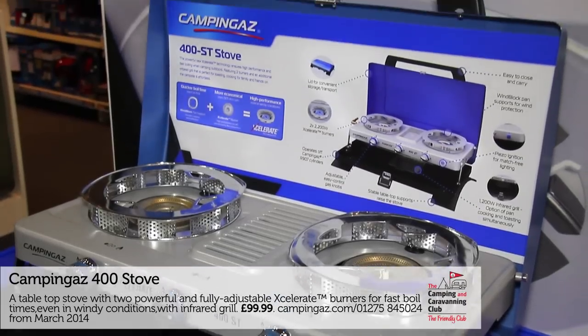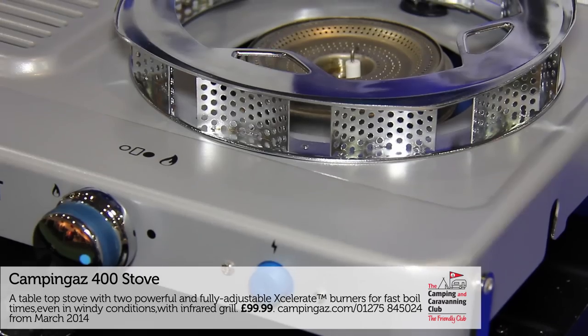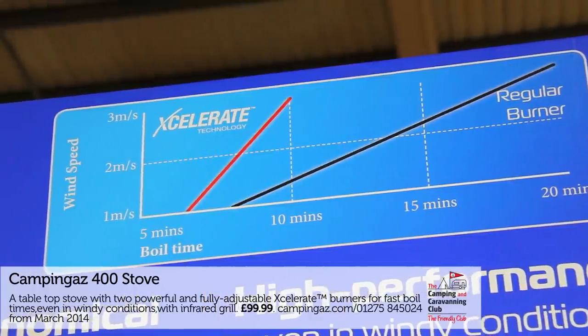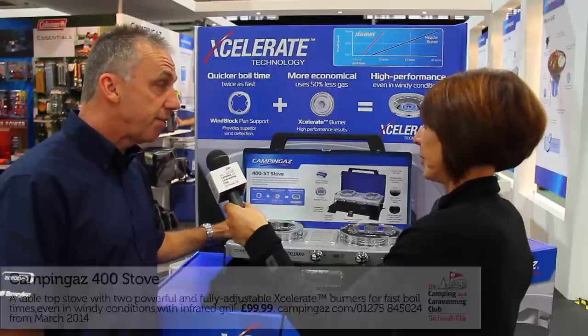I'm here on the Camping Gas stand. Their latest innovation is right here in front of me and Craig is going to tell me all about it. With Accelerate Technology, in high wind conditions, you can boil a litre of water on this stove twice as fast as on a standard stove, and the advantage of that is you're also saving 50% of the gas.